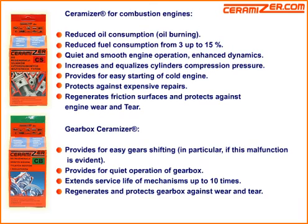Ceramizer for combustion engines. Reduces oil consumption and oil burning. Reduces fuel consumption from 3 up to 15%. Provides quiet and smooth engine operation, enhanced dynamics. Increases and equalizes cylinder compression pressure. Provides for easy starting of a cold engine. Protects against expensive repairs. Regenerates friction surfaces and protects against engine wear and tear.